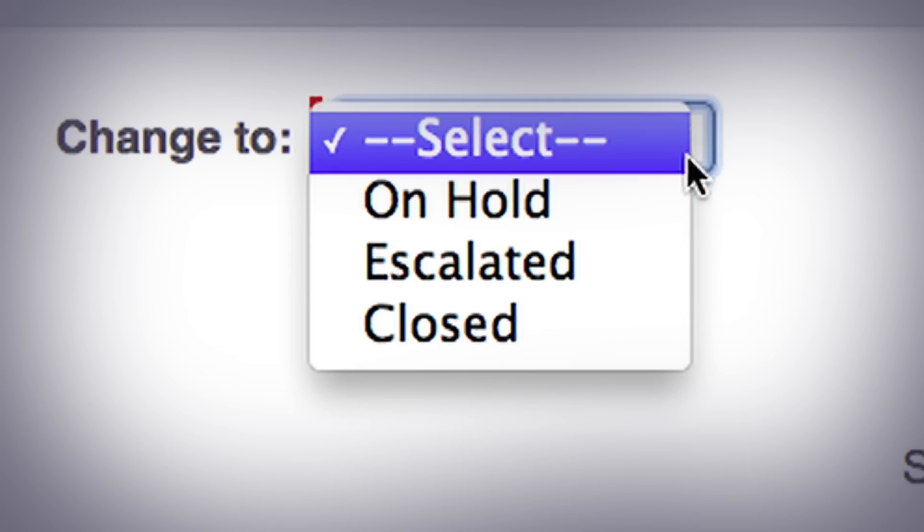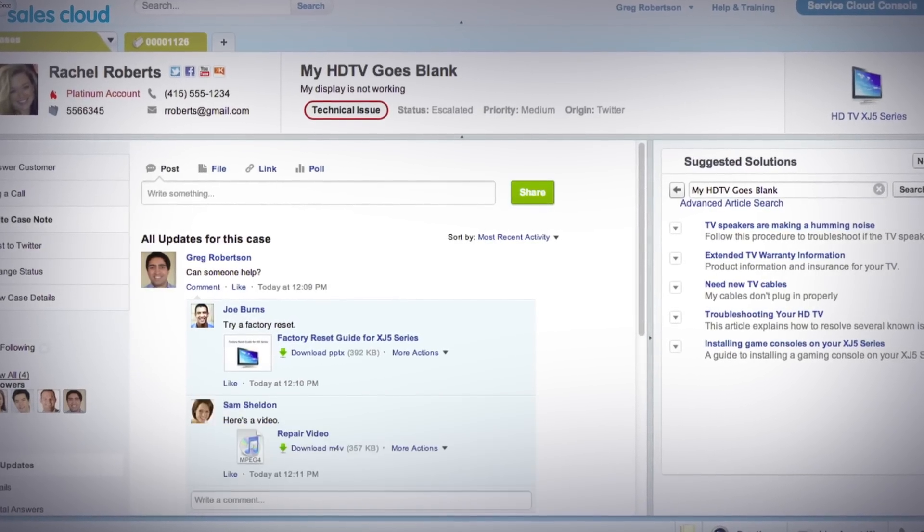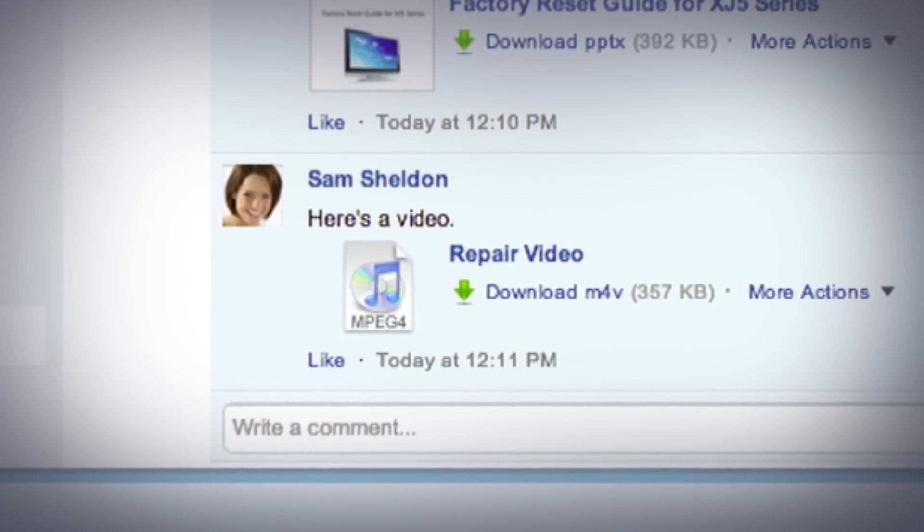And if the answer you're looking for doesn't exist, you can simply escalate it to your broader team of experts, so they can swarm on the case and collaborate together in real-time to get the right answer.